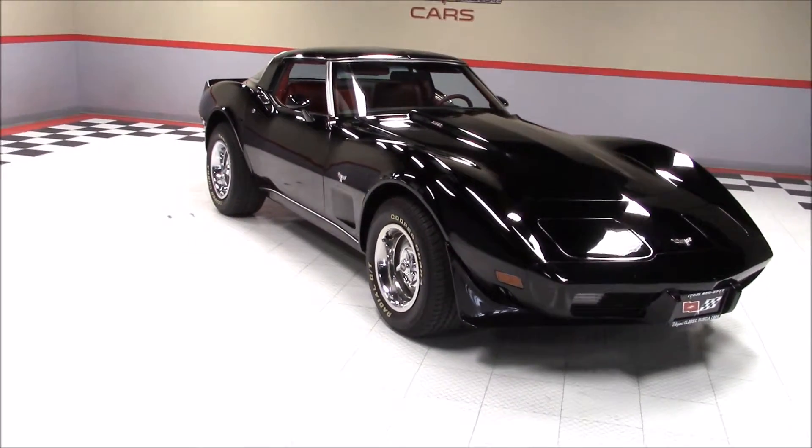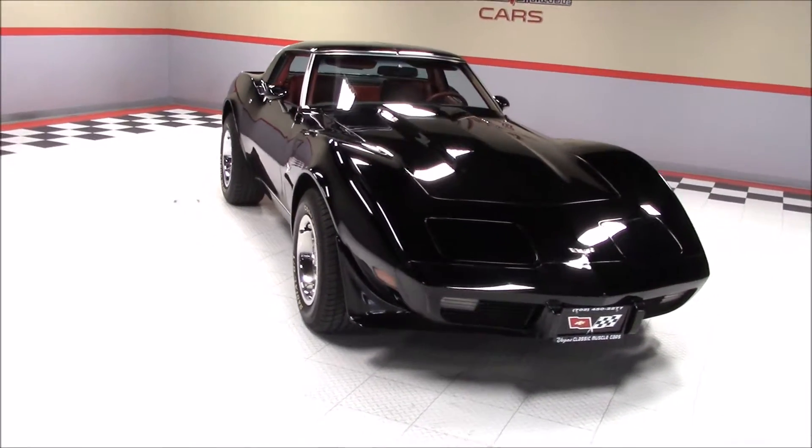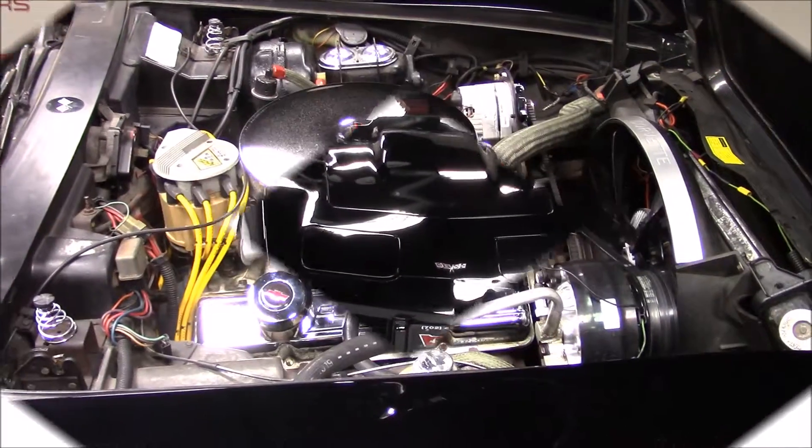Welcome back to Vegas Classic Muscle Cars Video Showcase. This is a 1979 Chevrolet Corvette L82.